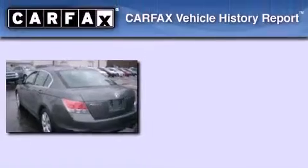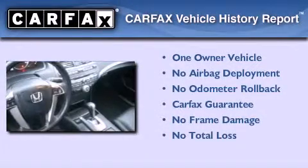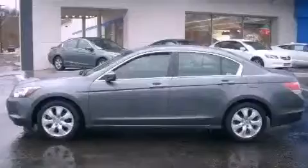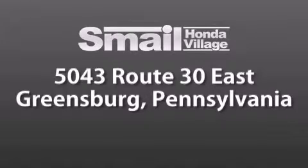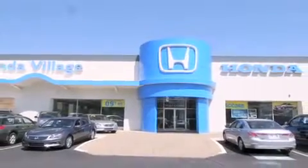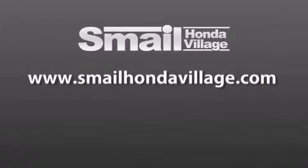This Honda has had only one owner and it qualifies for the Carfax buyback guarantee. Stop by today and test drive this automobile for yourself. Smale Honda Village is conveniently located at 5043 Route 30 East in Greensburg, less than a half a mile from the Westmoreland Mall. Contact us today to find out about our financing specials and leasing offers, and make sure to visit us at SmaleHondaVillage.com.